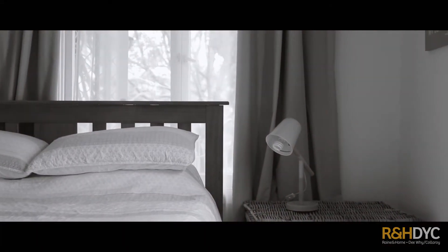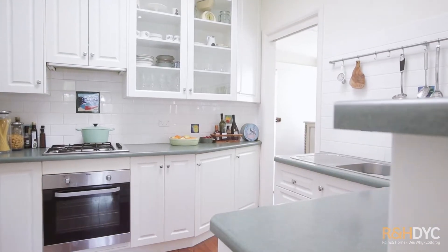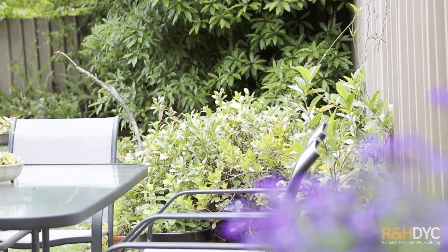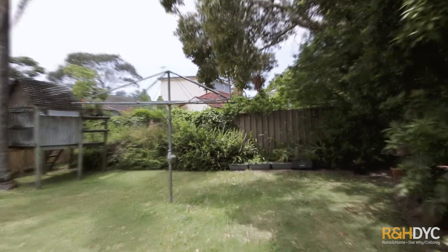Whisper quiet, enjoy three large bedrooms and a separate study. The open-plan living and dining area flows to the kitchen, and from there you've got direct access to a nice entertainer's patio. But the big winner with this house is definitely the fully fenced level yard, perfect for kids.